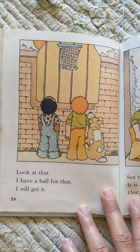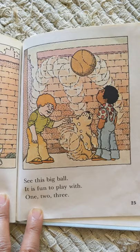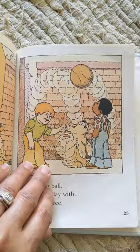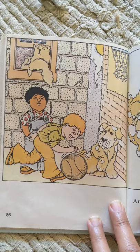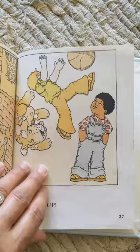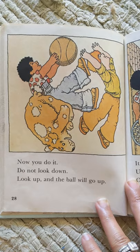Look at that. I have a ball for that. I will get it. See this big ball? It is fun to play with. One, two, three. And up. Now you do it. Do not look down. Look up, and the ball will go up.